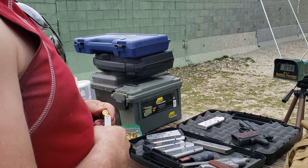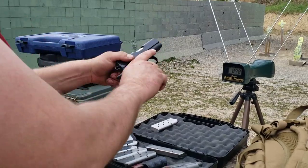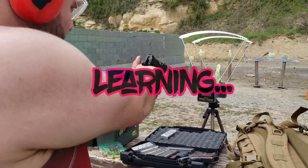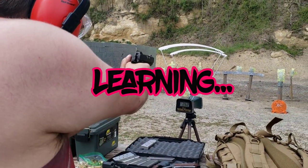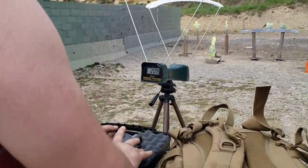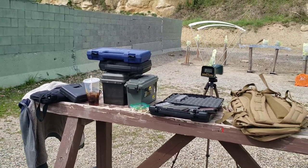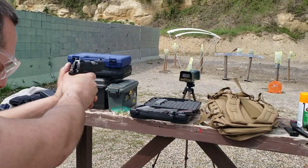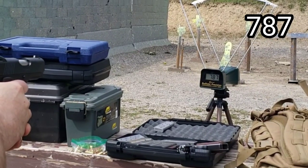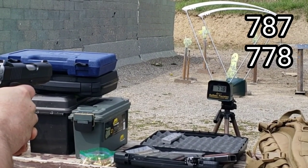I think usually your bulk ammo has a lot bigger variance than that. Try stepping back a little further. Those are pretty consistent, damn.